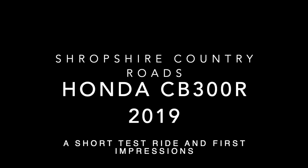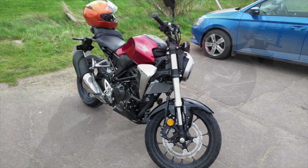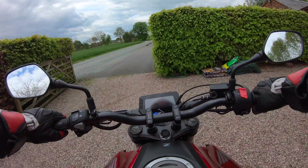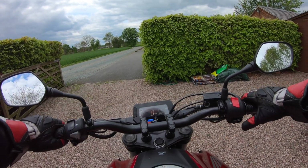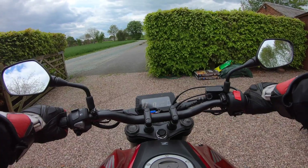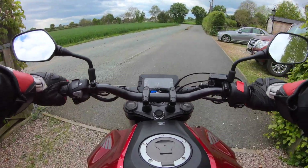Hello, today we're going to be going on a short test ride on the Honda CB300R, 2019 model. 145 kilograms, that's about 397 pounds. It's a 286cc motor putting out 31 brake horsepower at around 8,500 rpm. Fuel tank is fairly small — 10.1 litres, just over 2.5 US gallons, 2.2 imperial gallons. But miles per gallon is somewhere around 80, so that's not a big problem.